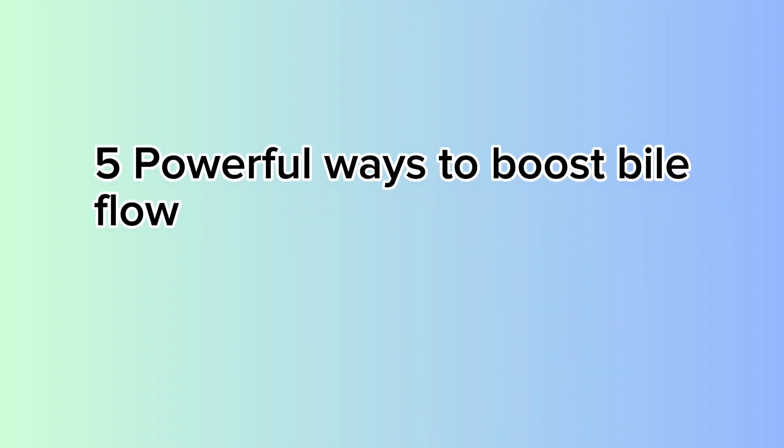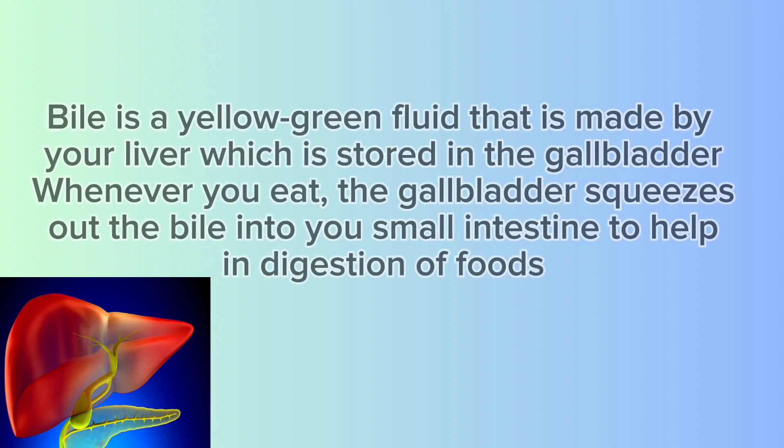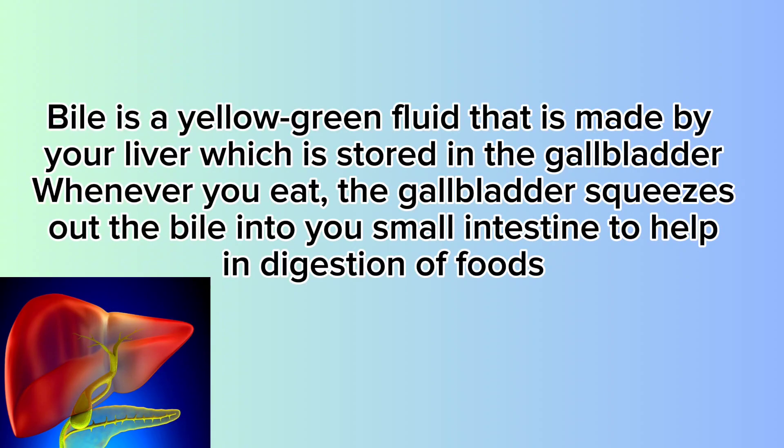Five Powerful Ways to Boost Bile Flow. Bile is a yellow-green fluid that is made by your liver, which is stored and concentrated in the gallbladder. Whenever you eat a meal, your gallbladder squeezes out the bile into your small intestine to help in digestion of foods,